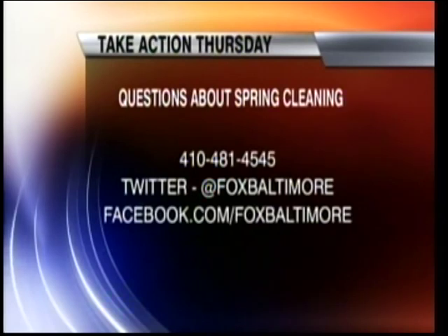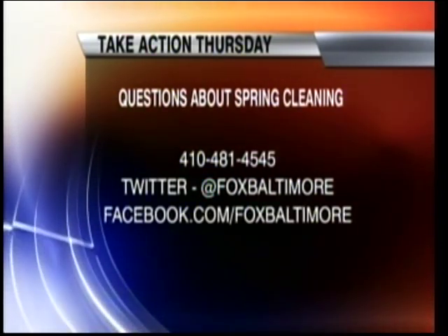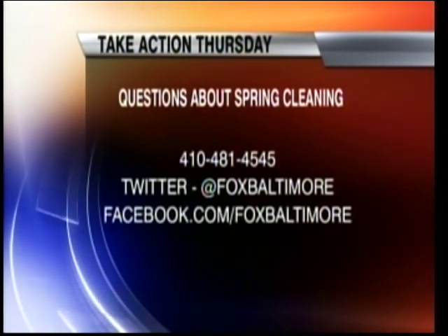There is a third major place but we'll get to that right after the break, as it might take some time to talk about. Tara is going to take your phone calls, so if you have a question about where to begin your spring cleaning and organizing, the phone lines are open now at 410-481-4545. You can also send a tweet to Fox Baltimore or go through our Facebook page. It's 7:52 and you're watching Fox 45 Morning News, all local all morning.